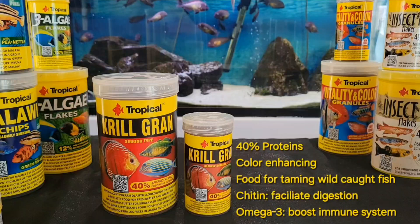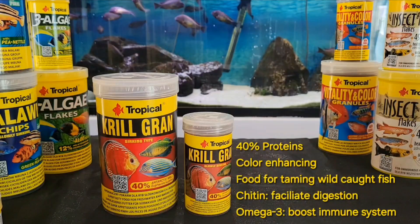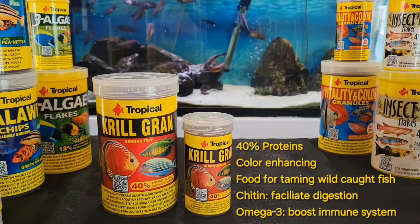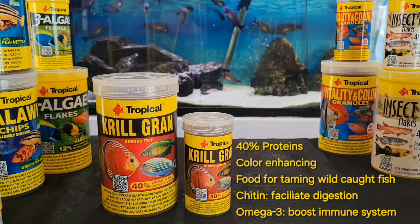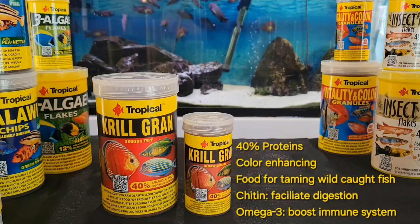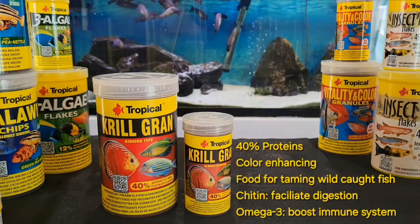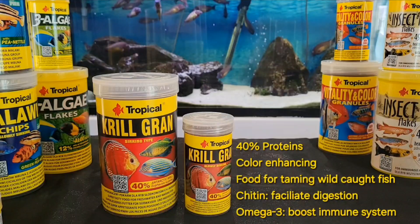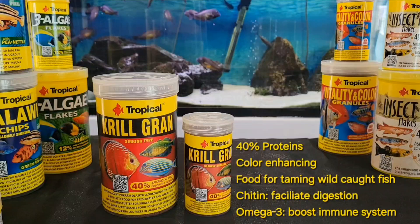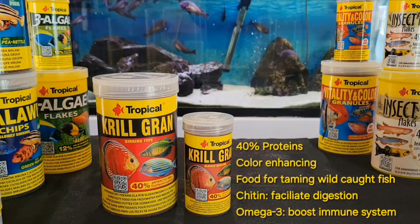Krill Gran is a sinking granule containing 40% Antarctic krill. This is a color-enhancing, super tasty food for omnivore and carnivore fish — so good that even wild-caught fish that are not familiar with man-made food will love it. Krill is a high-protein source containing carotenoids that enhance coloration, chitin that facilitates digestion, and omega-3 which boosts the immune system. It also increases spawning activity.